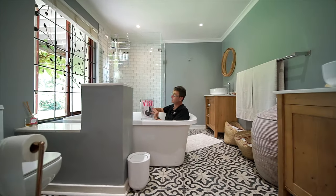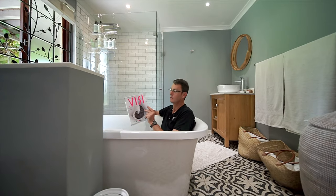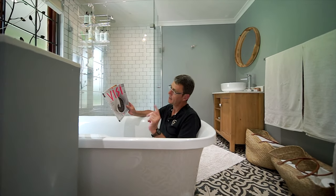So you caught me in the tub. I'm just reading this magazine, and this bathroom could well be in the centerfold of this magazine. I'm fully clothed, you'll be pleased to know. And I need to get out.